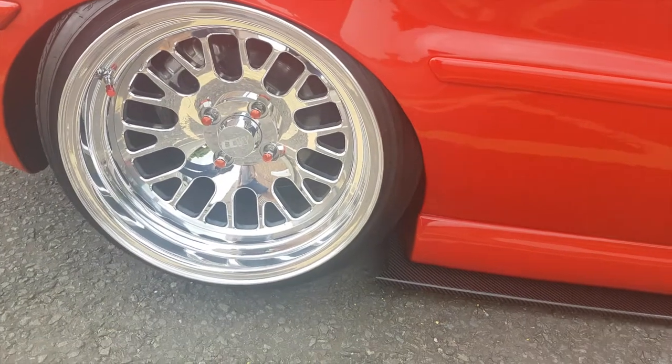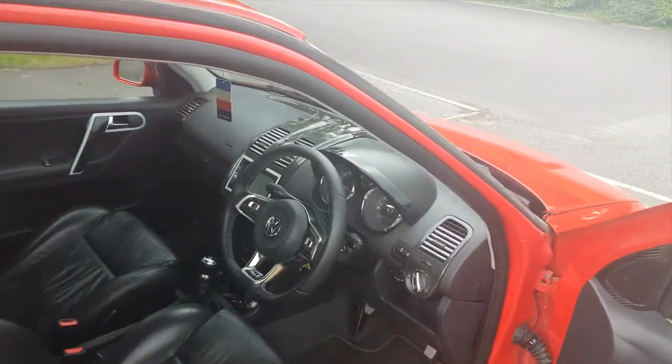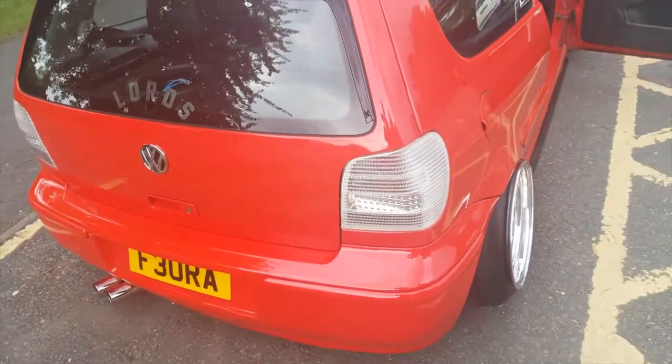It's got loads of other modifications — a Golf 7 steering wheel, Audi RS4 pedals, loads of carbon fiber inside, a big audio setup. It originally was a hard top but I've fitted an open-air sunroof.